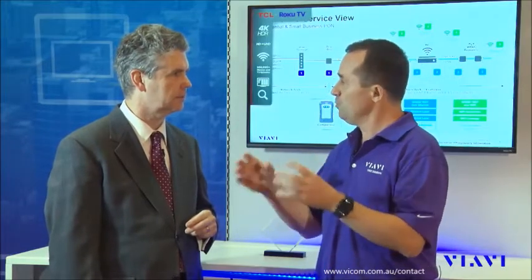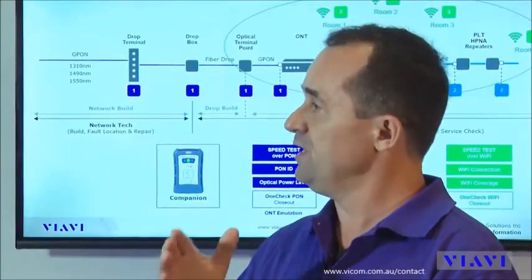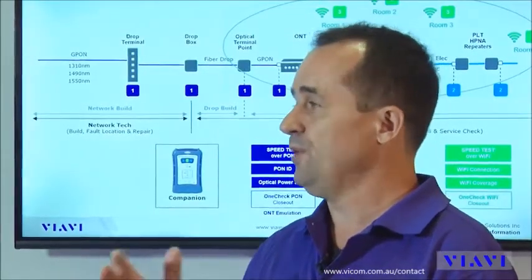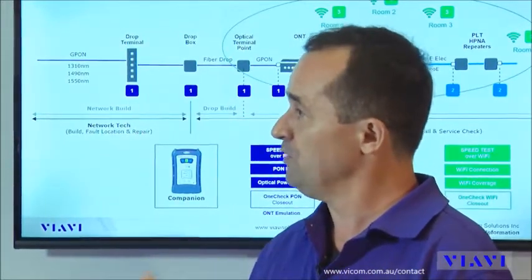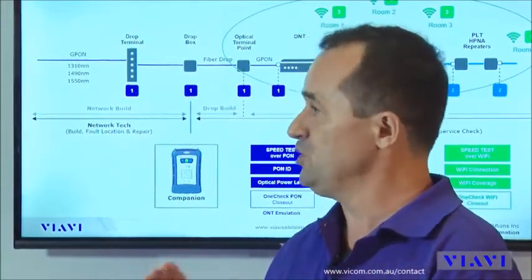What are the major points of innovation within the NSC? The first one — and this is the first in the industry — is to combine in a single test device the PON test interface, the Ethernet, and the Wi-Fi three by three. That way, the field technician has all the test interfaces he needs to do the job right the first time and in a very efficient way.